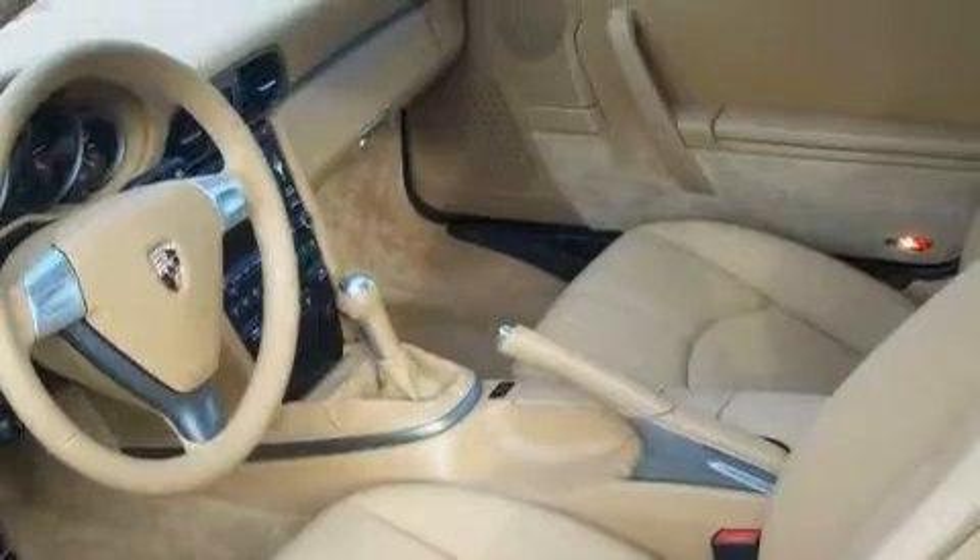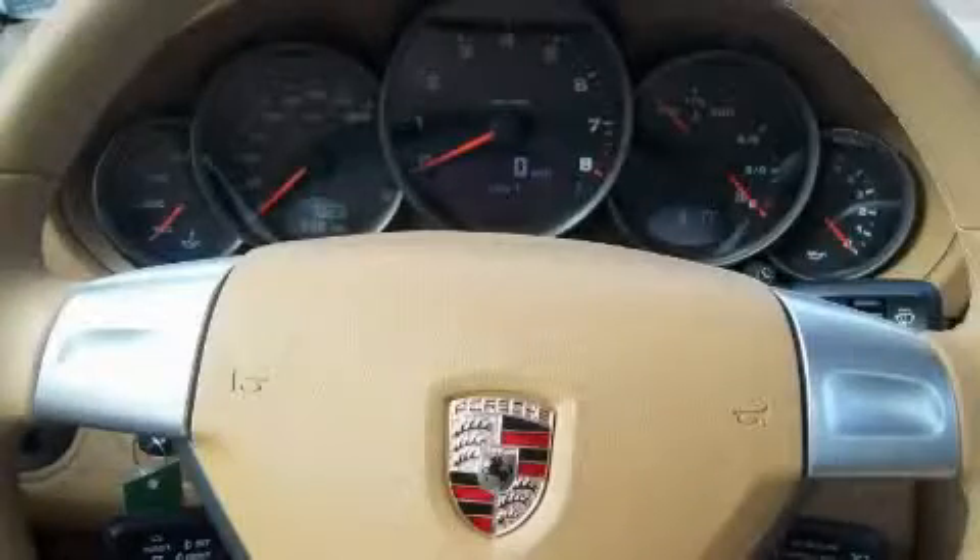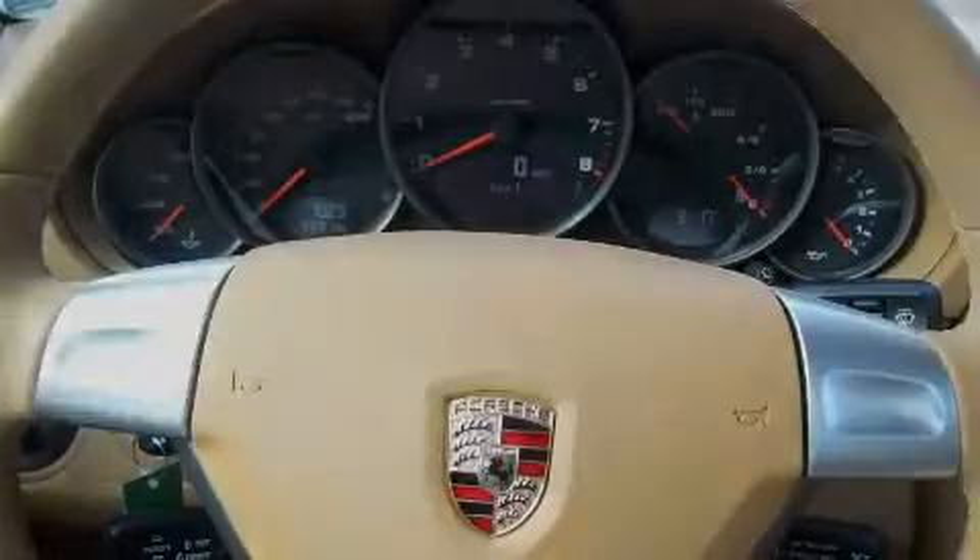The potent six-cylinder engine, mated to an engaging manual transmission, creates serious performance. Stop by today and test drive this car for yourself.